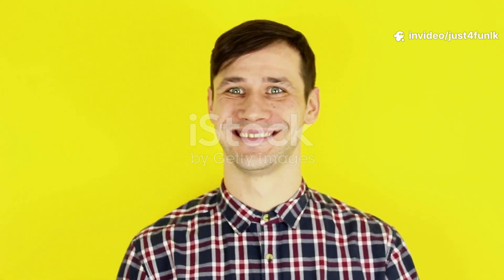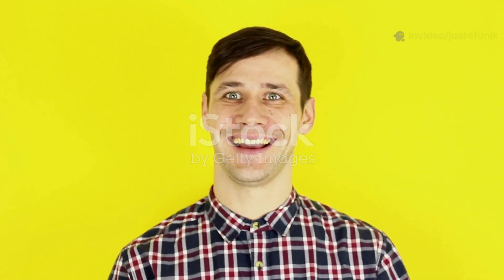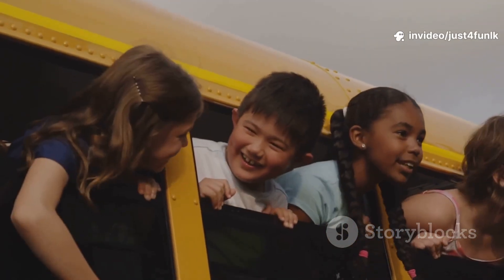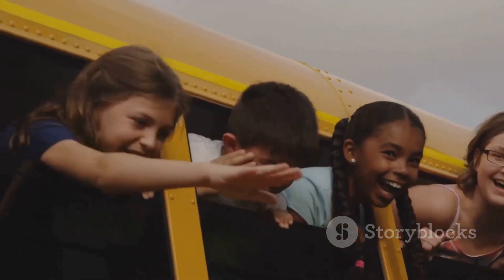Hey friends, it's me, Just Four Fun Oak. I'm so excited you're here with me today because we're about to start an amazing journey together. Whether you love cars, trucks, planes, or anything that moves, you're in the right place. Are you ready for a super cool adventure? Today we're going to explore all kinds of amazing vehicles.